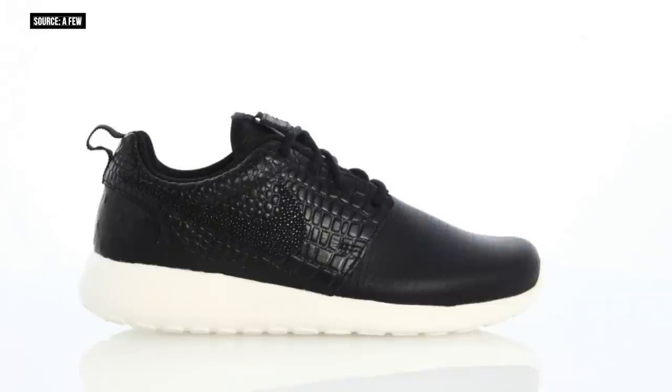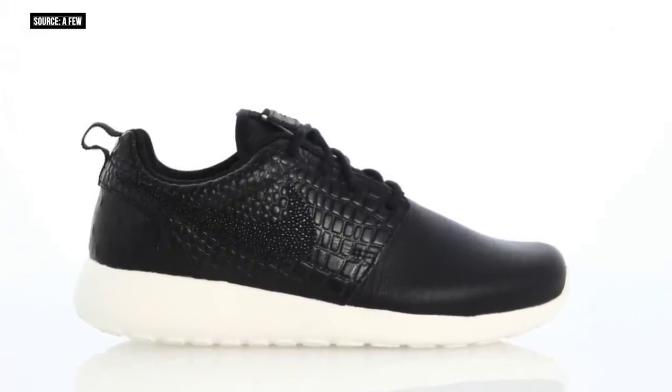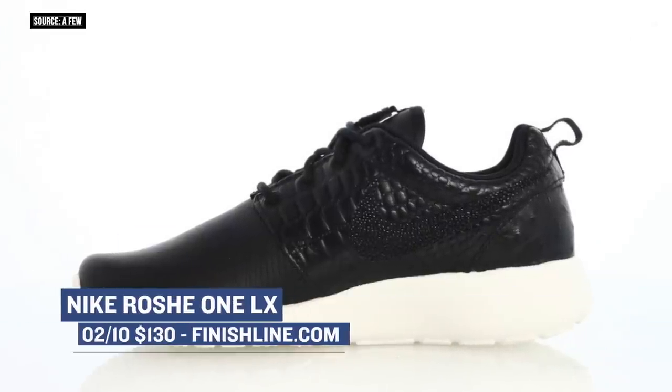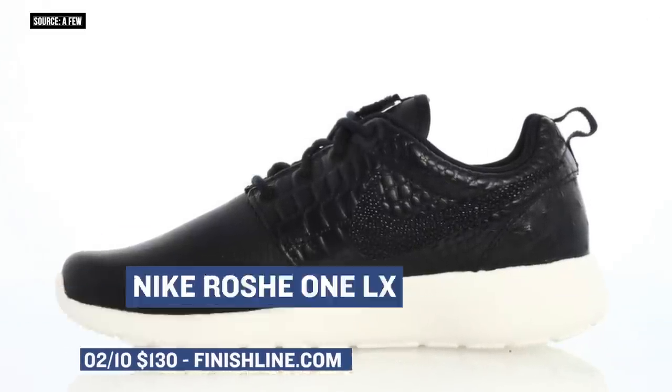Switching to the ladies, they actually get a special luxury version of the Roshe 1. I know the Roshe 2 is out; however, Nike Sportswear is still giving the ladies love with a luxury version of the Roshe 1. You can look for those — they'll cost you $130, and you can pick those up at Finish Line as well.